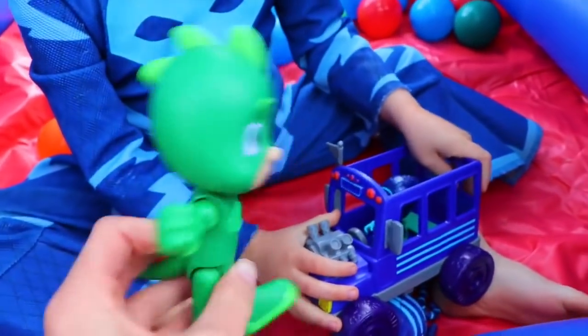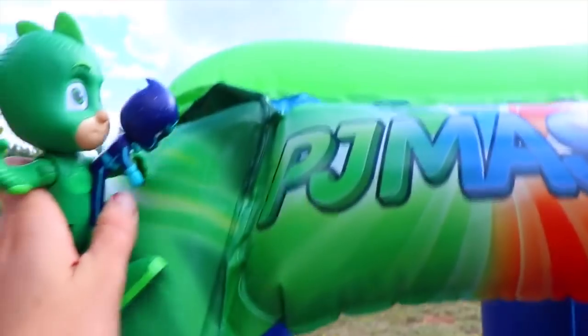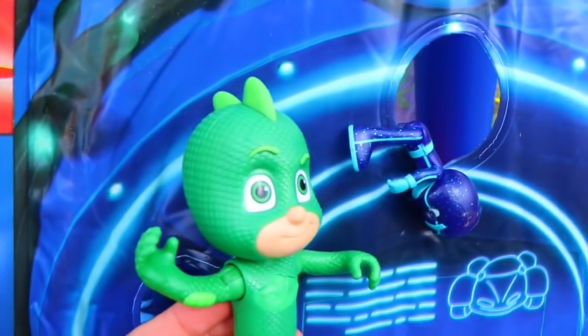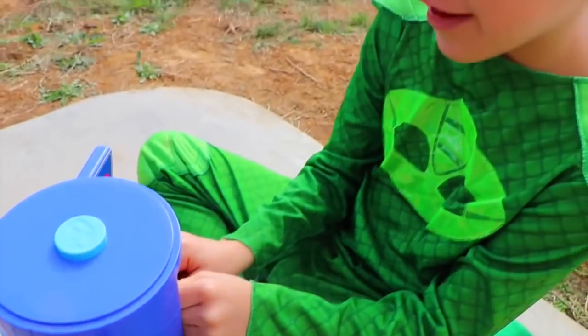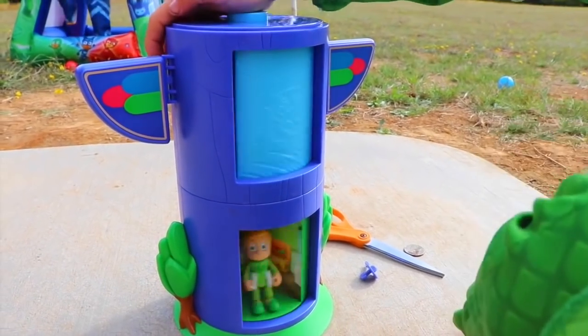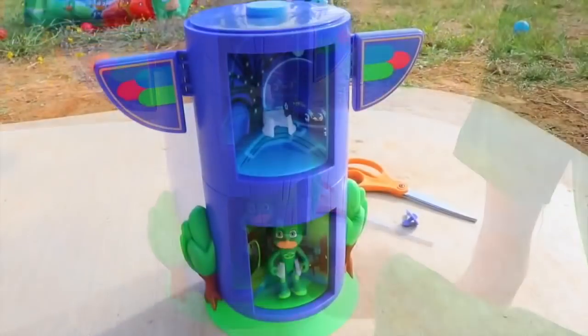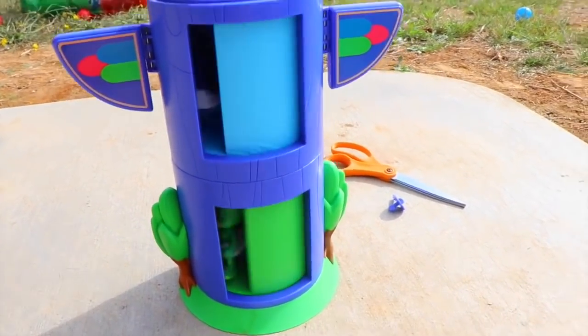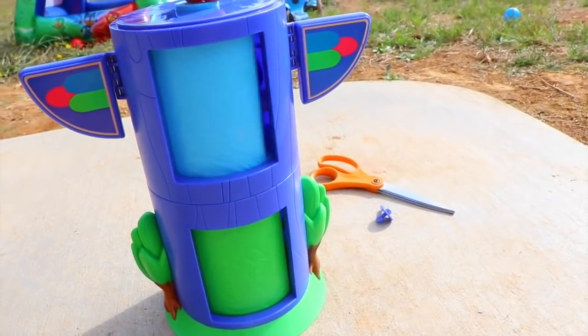Here we have Talking Gekko next to a really giant Gekko. Let's see what Gekko says: PJ Masks are shot away, 'cause in the night we save the day. So then we have Big Gekko and Big Catboy out of the box. It looks like they know who's trouble — time to get Night Ninja and put him in jail. Let's get him in jail. Don't run — Catboy and Gekko, we need Owlette. Where's Owlette?